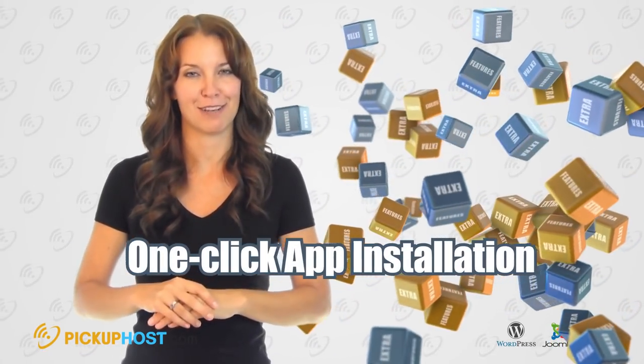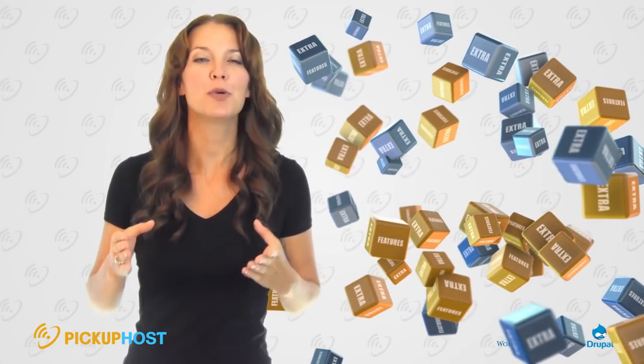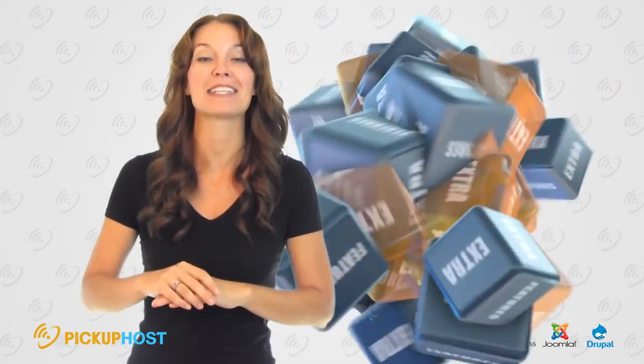One-Click App Installation: You will find this app in your cPanel. With it, you will be able to install any CMS in just one click.